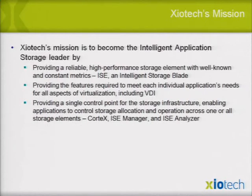Storage needs to be scalable without requiring step changes in deployment. In short, storage needs to be invisible — like a brick in a wall that never goes away. Intelligent application storage that provides reliable, high-performance storage elements with well-known and constant metrics, delivering the same performance across multiple users or applications simultaneously, even if something is going wrong inside — that's what our Intelligent Storage Blade is.